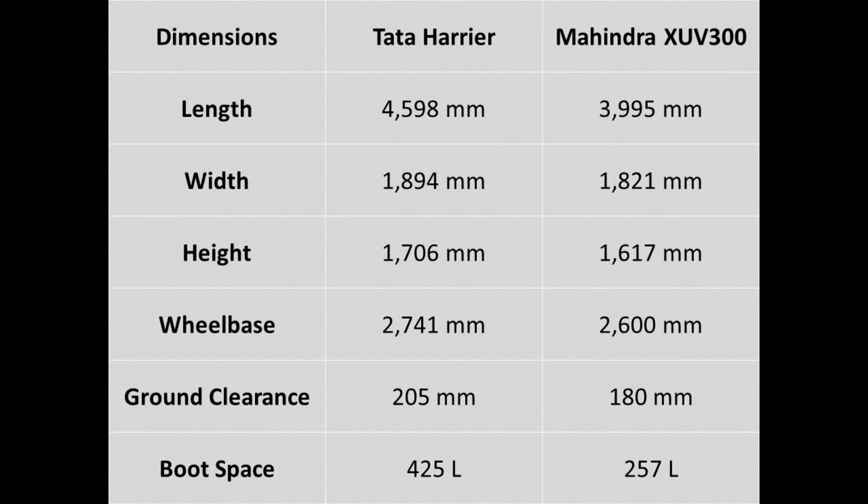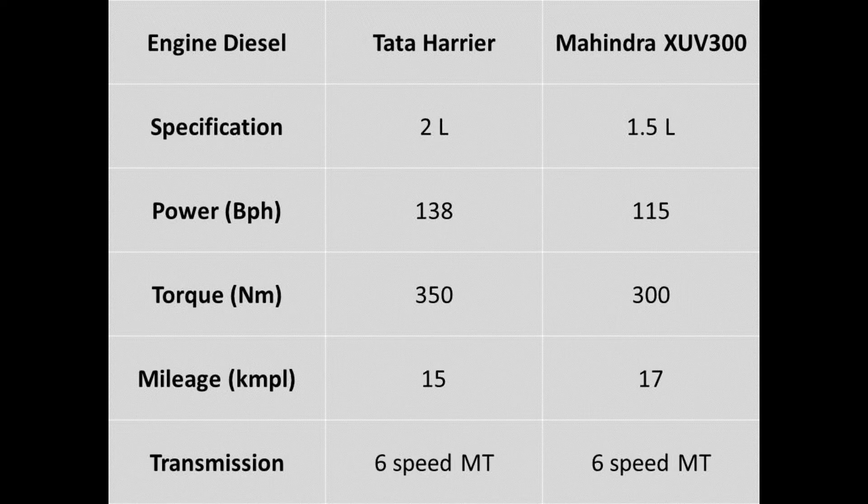Moving to the power. The Tata Harrier has a bigger engine than the XUV300. Its Kryotec 2-litre turbocharged engine is capable of producing a max power of 138 bhp and a max torque of 350 Nm. Both are mated to a 6-speed manual transmission for now.